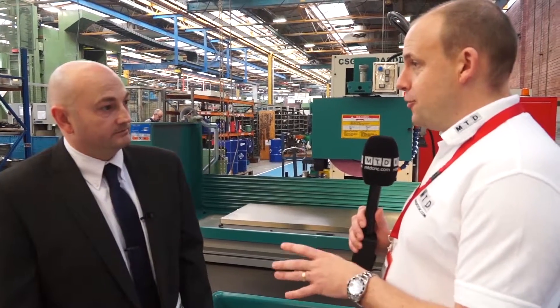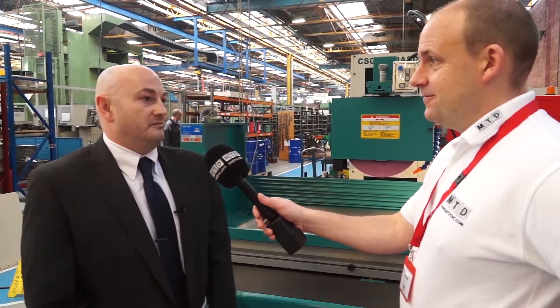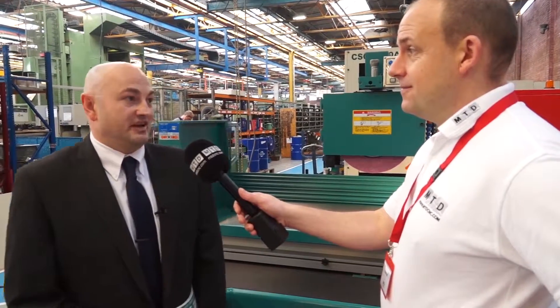The specification looks great, the machine looks great — I would imagine your expectations are quite high for sales of these? They are, we've got high expectations for these in the UK and European markets and we've already received quite a high volume of orders for the machines, which is good for us. Brilliant, thanks Paul. Thanks very much.